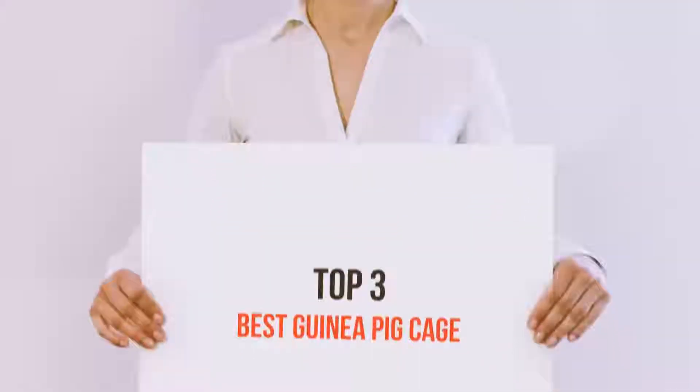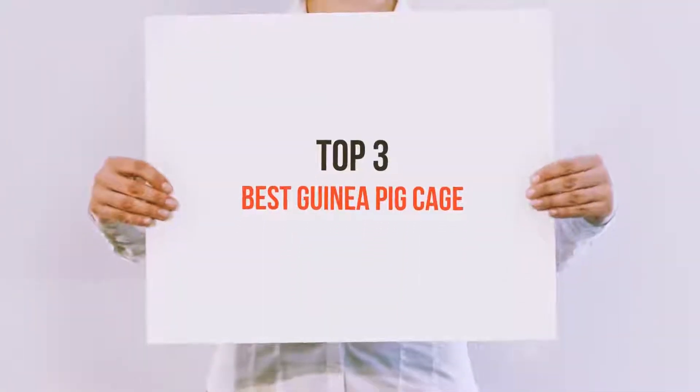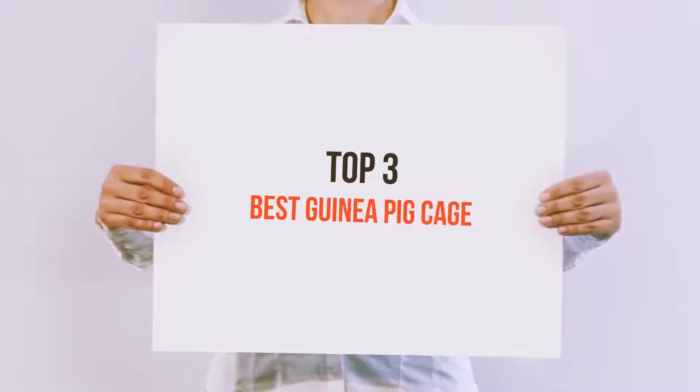Hello guys, welcome back to my channel. Today I'm gonna talk about the top 3 best guinea pig cages.